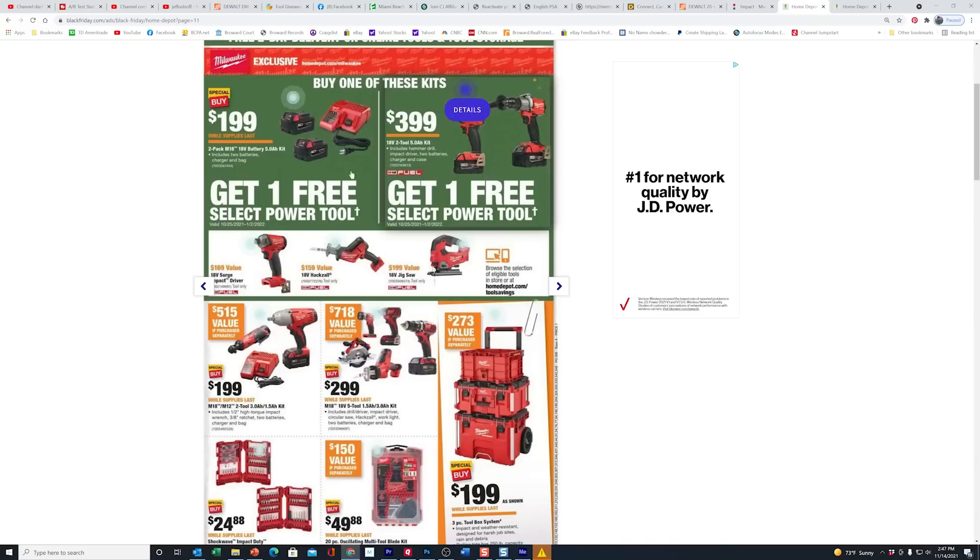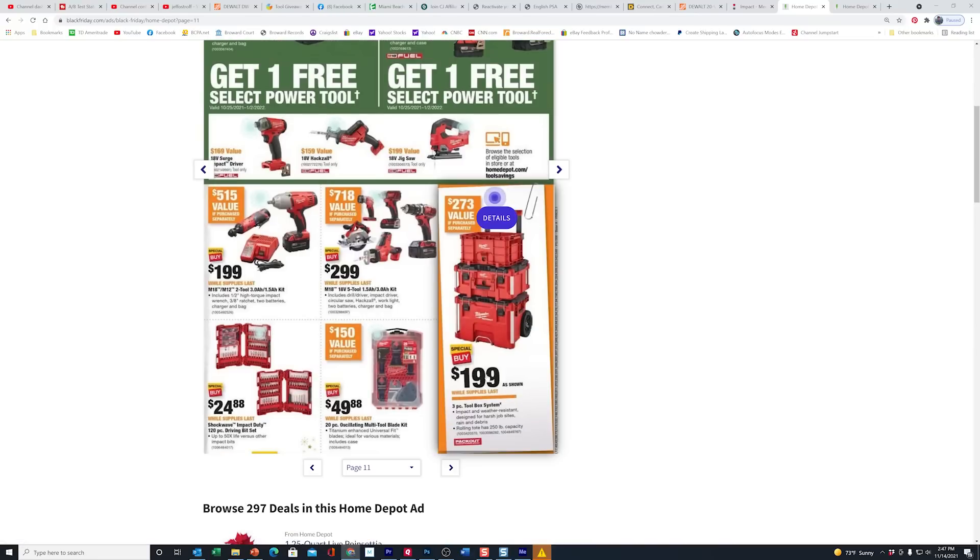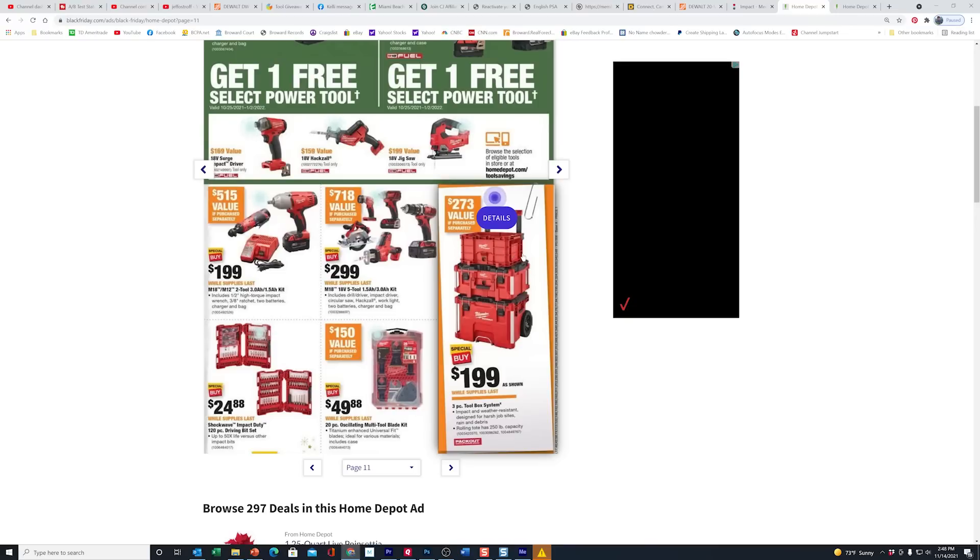Most of the other deals are already in the store. Buy one, get one free — you guys already know about this. I'll put links in the video description below. So you buy the battery pack for $199 and get to choose two free tools. They also have the Pack Out system for $199. This year they're giving you the crate on top instead of the small toolbox — some people don't like the crate, but I have it and use it all the time just for moving stuff around.